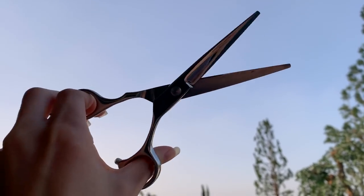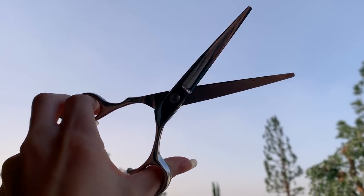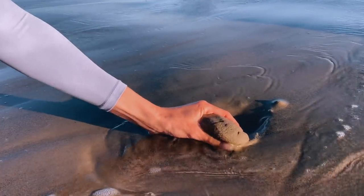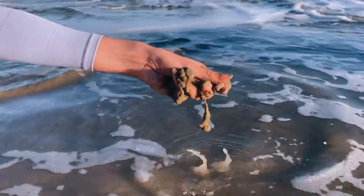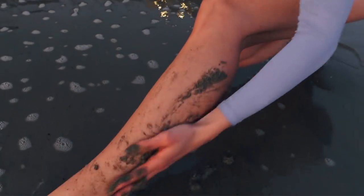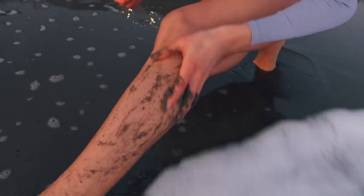The beach is also the perfect place to trim your split ends, so don't forget to bring some scissors in your beach bag. Now moving on to skin — wet sand makes the perfect exfoliator to slough away dead skin and leave your skin silky smooth. Head down to the crashing waves and gently rub some wet sand into your arms and legs in circular motions.